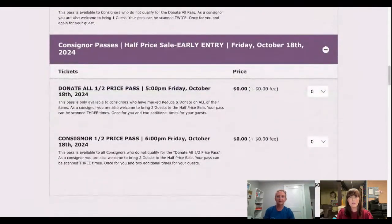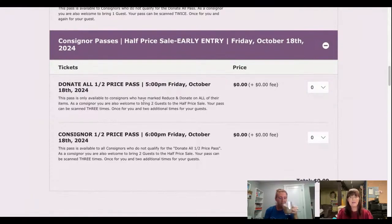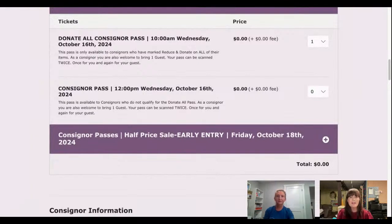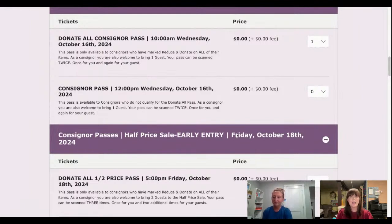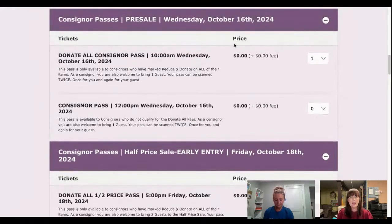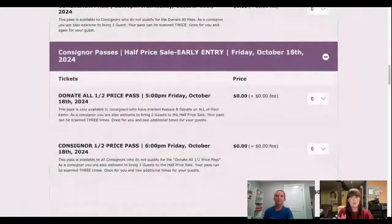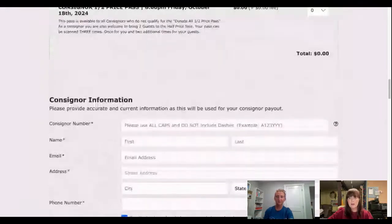Then do the same thing for half-price early entry, which is on Friday evening — again, one for donate-all consigners and one for regular consigners. Even if you think you might not use those passes, just grab them — they are free and it won't take them away from anyone else. Your pre-sale Wednesday ticket scans twice: once for you and once for one guest. Your half-price day ticket scans three times: once for you and twice for two guests.